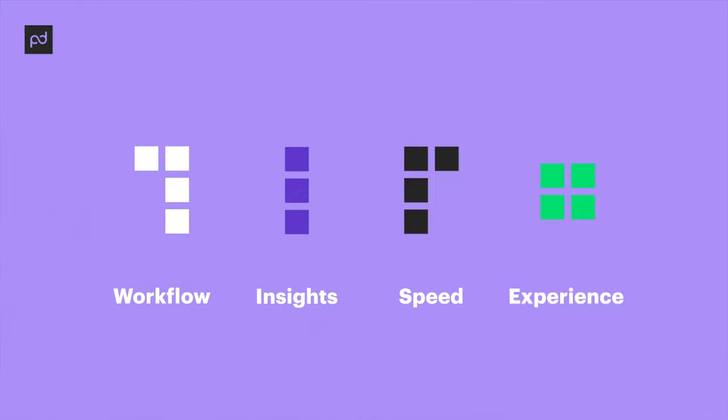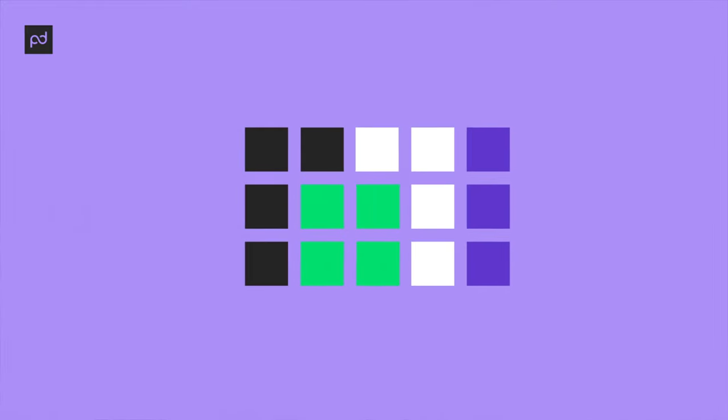We wanted to mimic that here at PandaDoc. A few years ago our data science and analytics team developed a set of user data points based on how people use PandaDoc and why they decide to buy it. It boils down to 15 measurements across four areas: workflow, insights, speed, and experience. These are great indicators of companies that effectively use PandaDoc — they make more money and grow — and our customer success managers use it to guide renewal conversations.